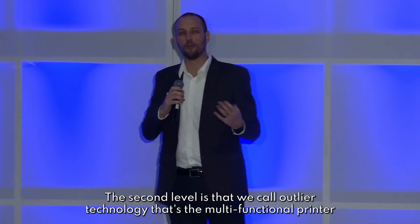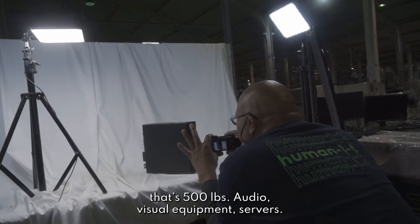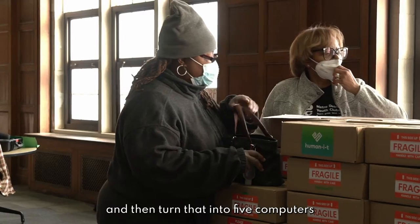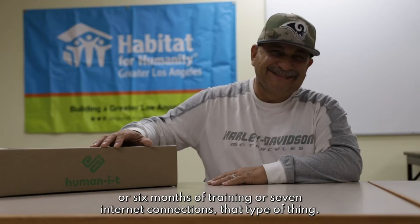The second level is what we call outlier technology. That's the multi-function printer — it's 500 pounds — audio-visual equipment, servers. I can't take a switch and hand it to a veteran, like that's gonna help him or her, but I could take that same switch and turn that into five computers, or six months of training, or seven internet connections, that type of thing.